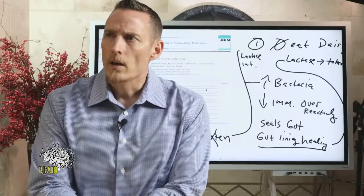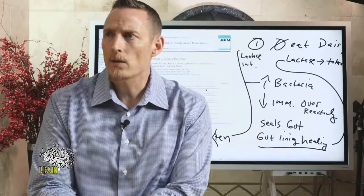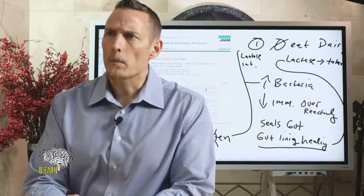Q&A: On diatomaceous earth — I don't generally recommend it for general gut health. The biggest reason to take it would be if you have a parasite or some type of toxin recirculating through your enterohepatic circulation that you're trying to bind and excrete. For general gut health, it's not something I recommend.